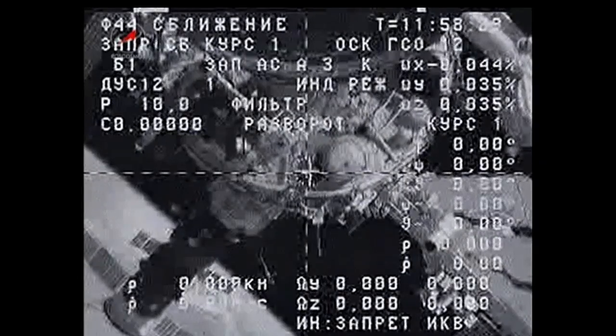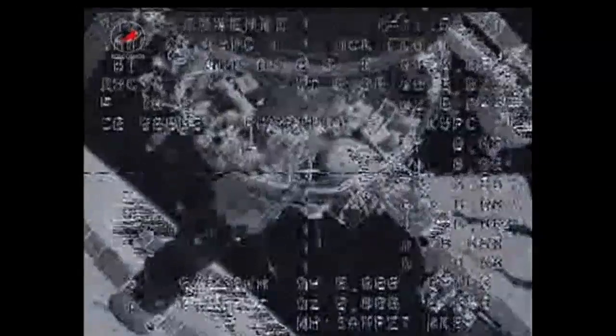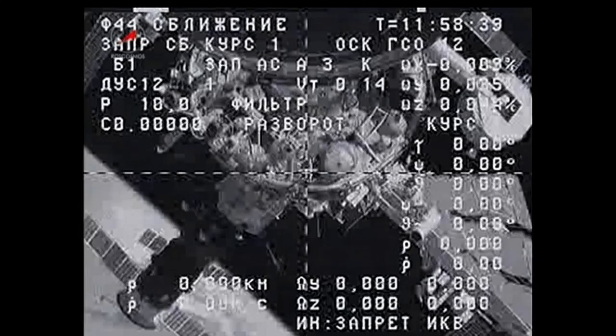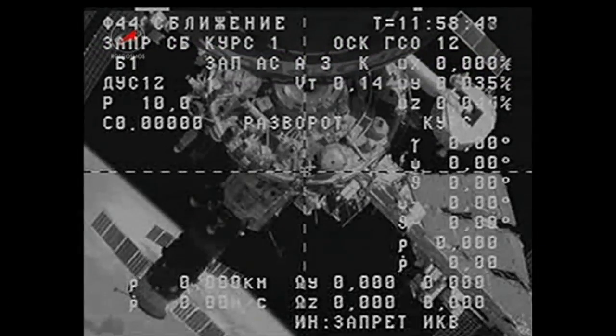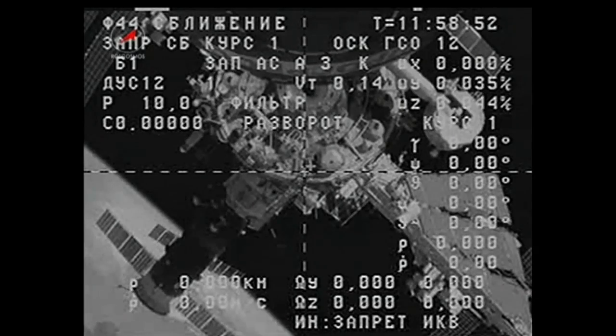And right on time we have physical separation as the Progress has undocked from the International Space Station at 3:58 and 30 seconds a.m. Central Time. The undocking occurring 260 statute miles over Kyrgyzstan, right on time at 3:58 and 30 seconds a.m. Central Time.